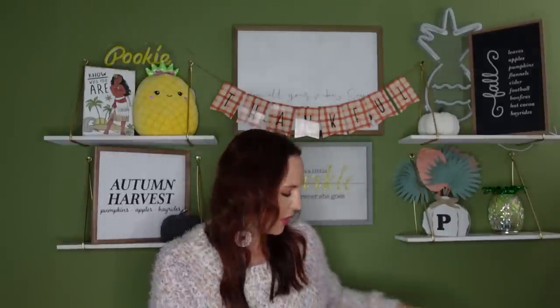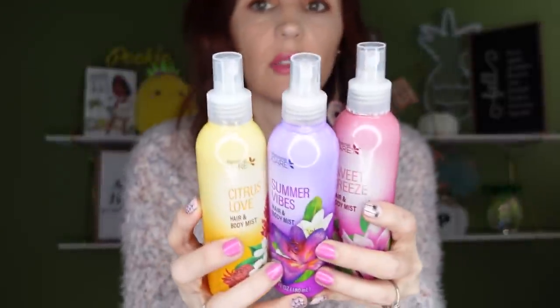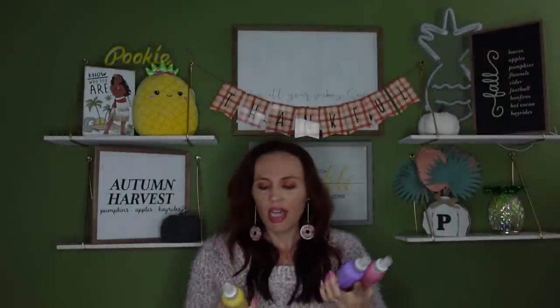I hauled all three of these new personal care hair and body mists. I'm not a big body mist girl — I'm more of a perfume girl. I did try it on my hair. There's the Citrus Love, the Sweet Breeze, and the Summer Vibes. Out of all three, they all smell pretty good, but my favorite is the Sweet Breeze. It does make your hair smell good, but I don't know how long the scent lasts once I start adding hairspray or texturizing spray.